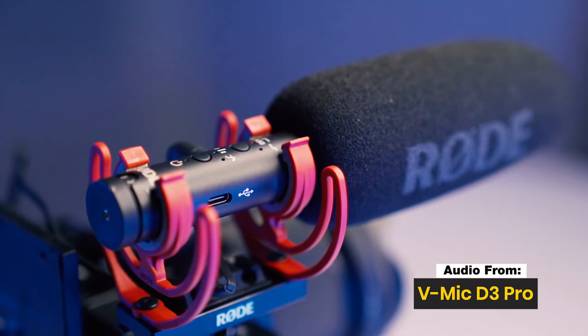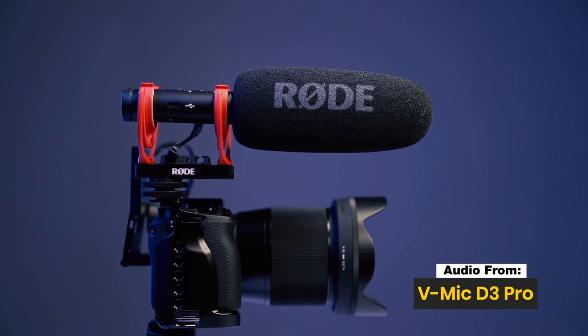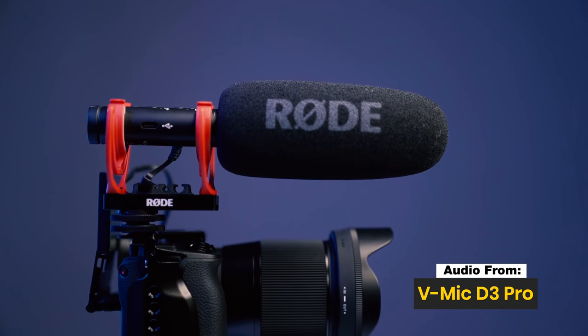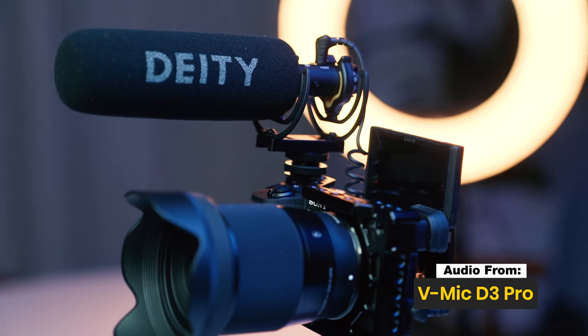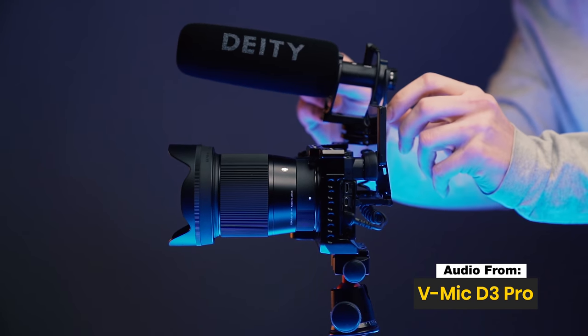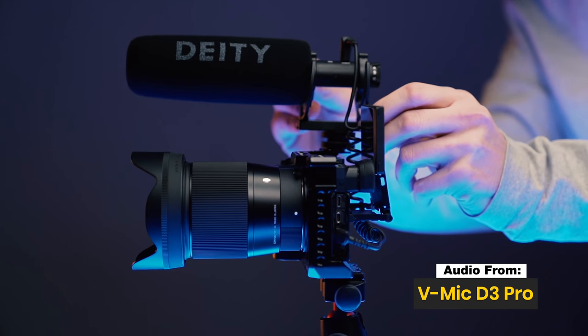The other difference worth noting is the color. The Rode has a bright red shock mount, making it very noticeable if you're out in public — though I kind of like the vibe. The Deity itself is all black. So just keep that in mind when choosing: you're going to get red if you get the Rode, and all black if you get the Deity.